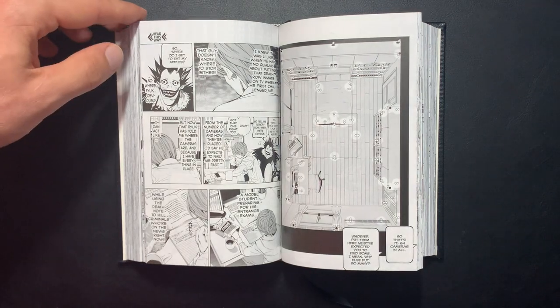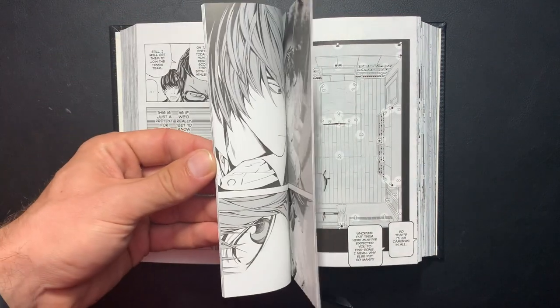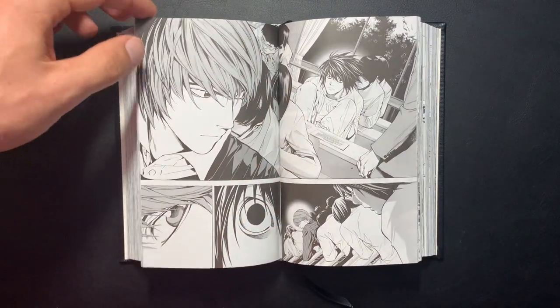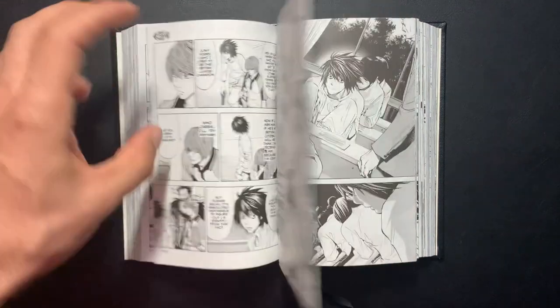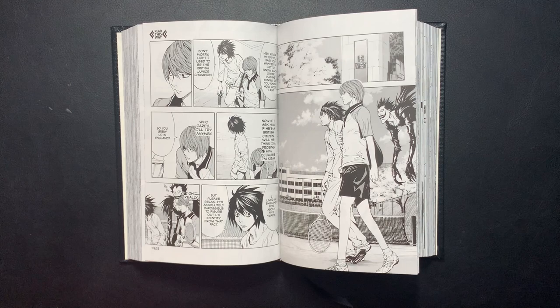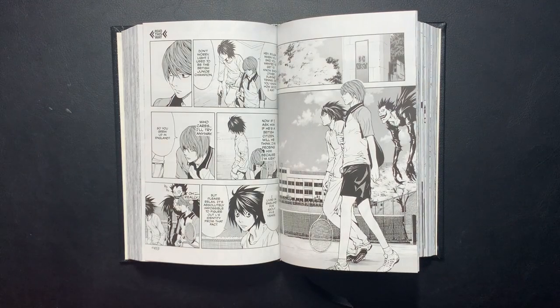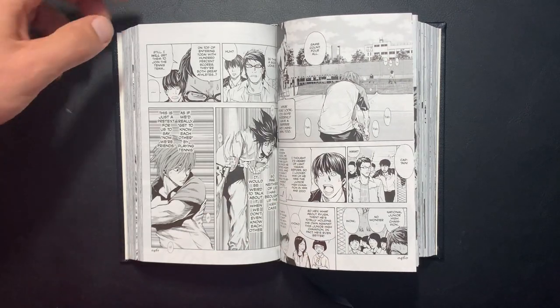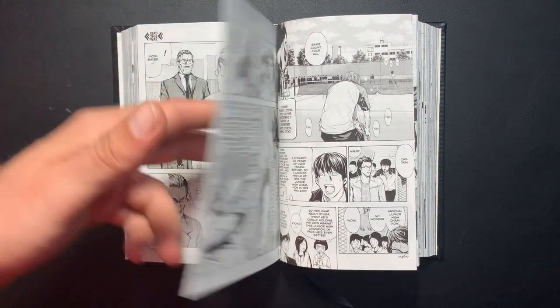As you've seen, the binding is actually pretty good. There's a bit of gutter loss, but nothing to cry about — nothing more than you'd see from a regular hardcover. With mangas especially, they have really good margins on the inside of each page, so for the most part there isn't really much gutter loss in any of these three volumes.